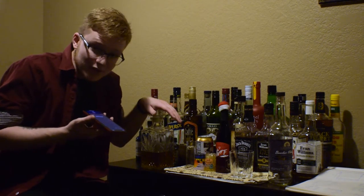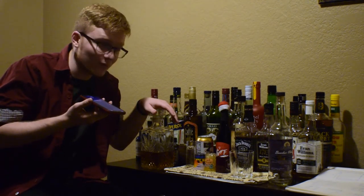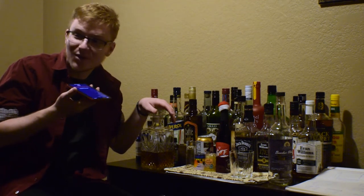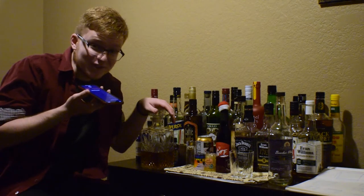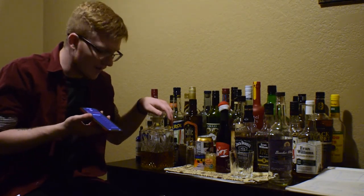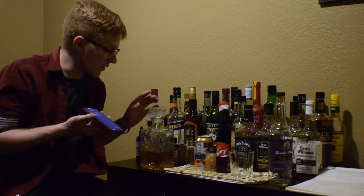Before we dive into this, I do apologize if things are remarkably echoey. I'm currently sitting in a three-person apartment where the two roommates I had have moved out, and I'm waiting for everyone else to come in, so this room is very empty. Apologies for the echo, hopefully it isn't too bad. Despite that, we're gonna get to talk about what is probably the best bourbon I have ever had.